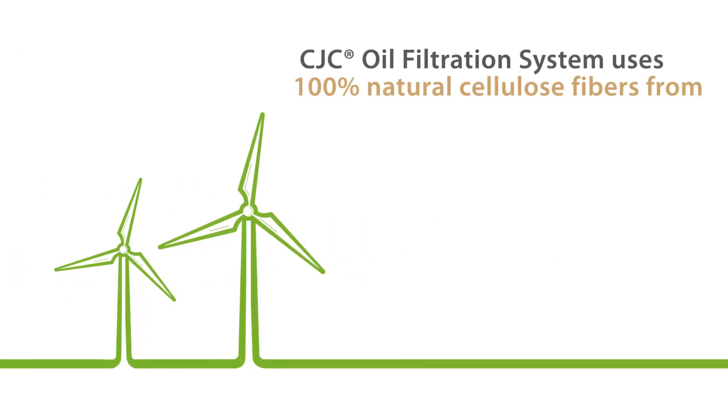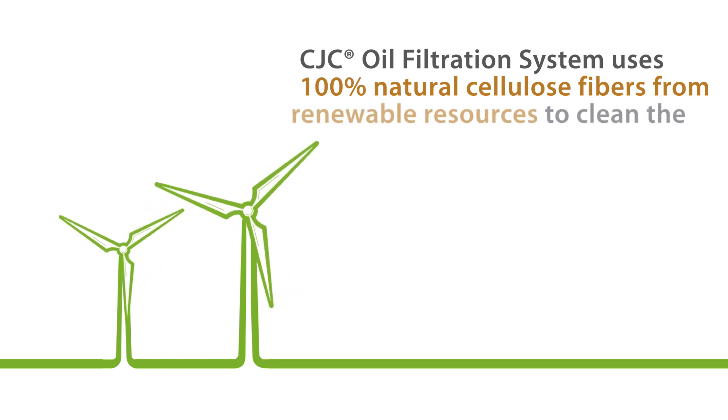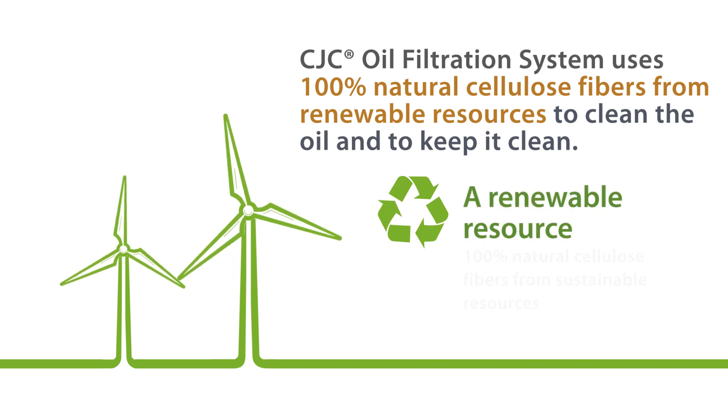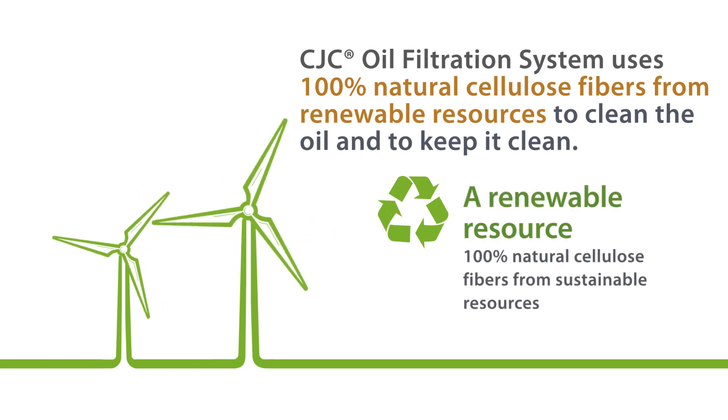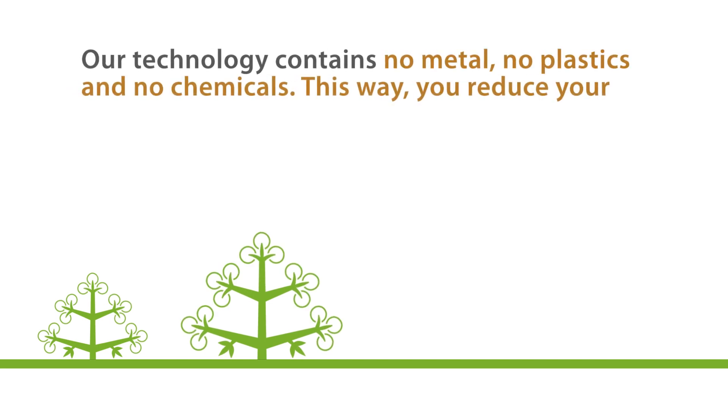Our filtration system uses 100% natural cellulose fibers from renewable resources to clean the oil and to keep it clean. Our technology contains no metal, no plastics and no chemicals.